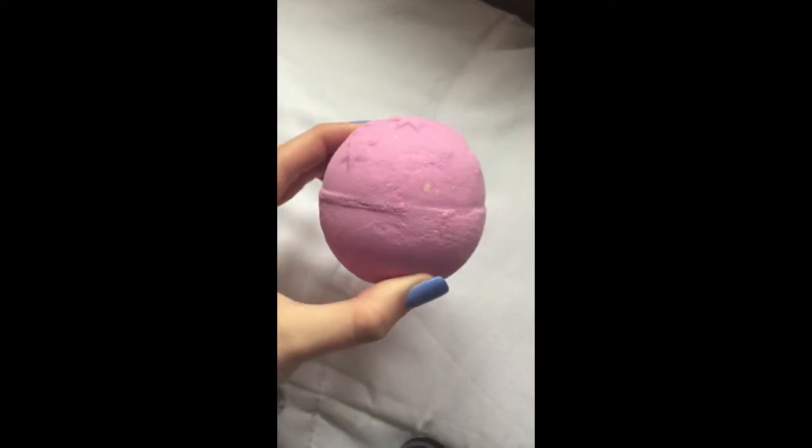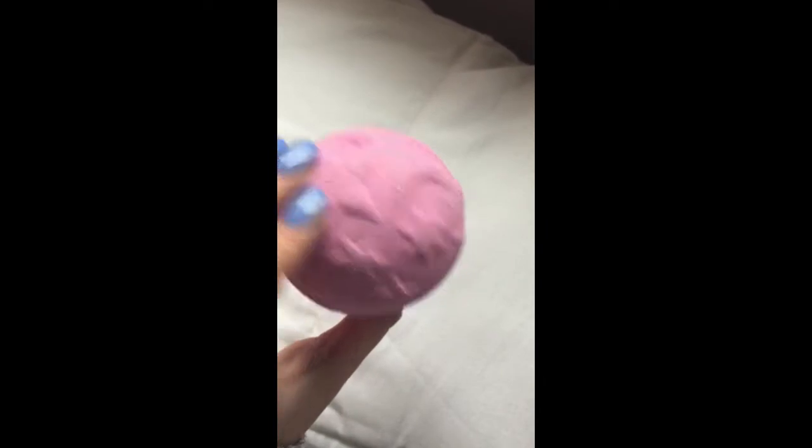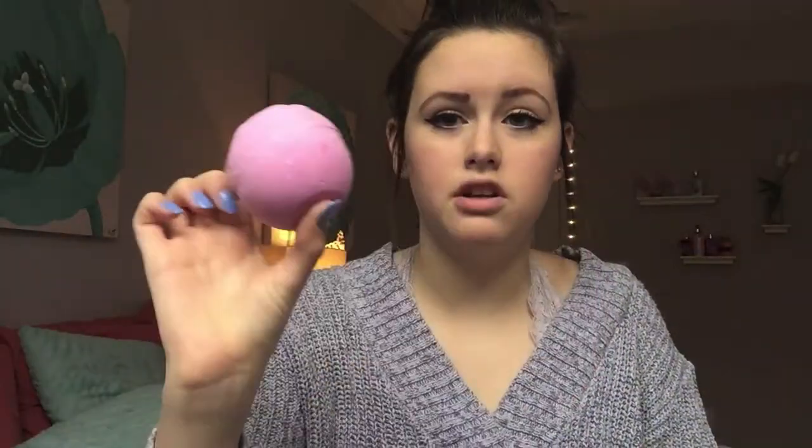Next I have a bath bomb from Lush. I accidentally bought two of these — the first one I tried and I was like, I'm glad I bought the second one because I really love it. This one is called Twilight, it's a pinkish purple shade, and it has a really clean-smelling, kind of floral scent. It has moons and stars on it and it's just adorable. And that's all for my beauty favorites, so let's move on to fashion.